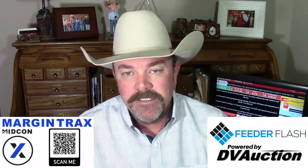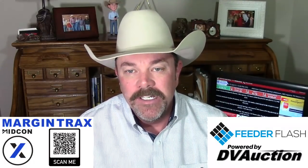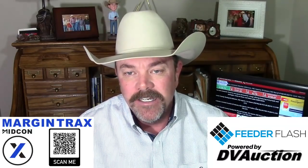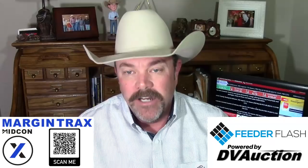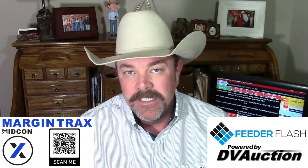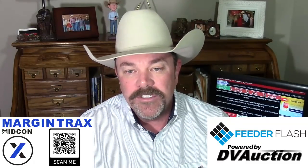I'm Corbett Wall with DV Auction here with your Feeder Flash for Wednesday, February the 16th, brought to you in part by Margin Tracks by Midcon — the system that you've been waiting for. You can keep a continually updated snapshot of your cattle margin, your hedge margin, and your net margin at your fingertips. Visit midconcattle.com or scan the QR code to request a demo.